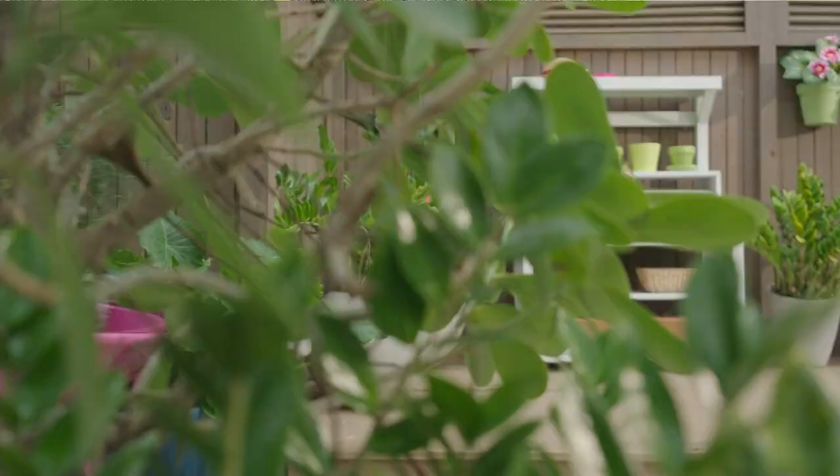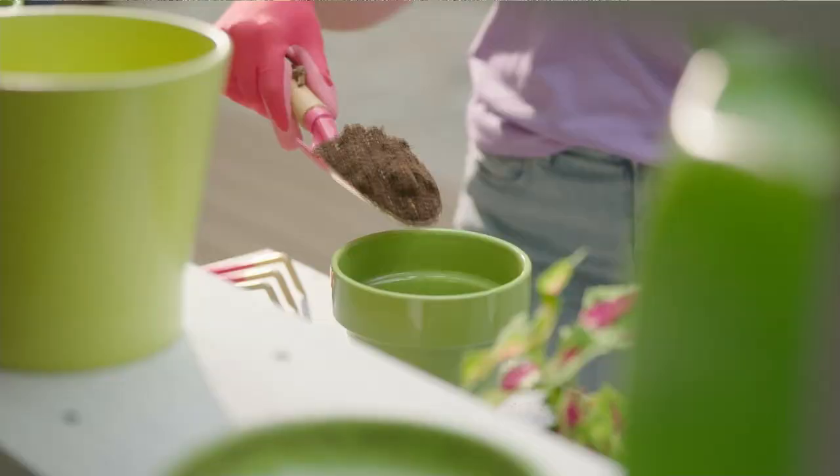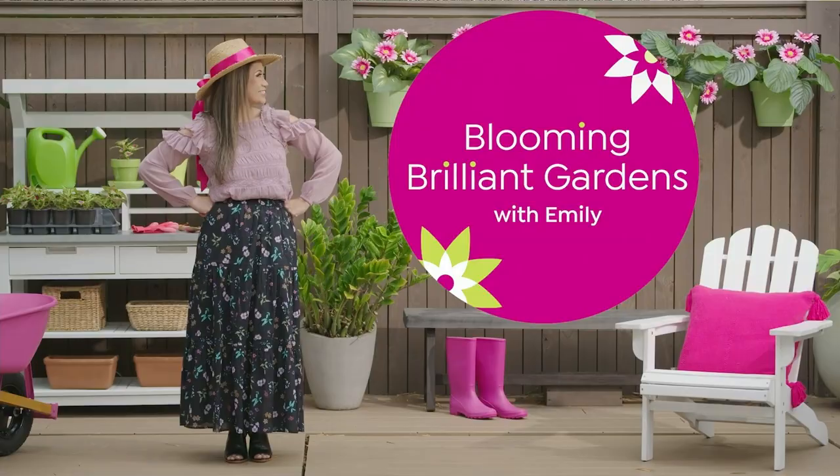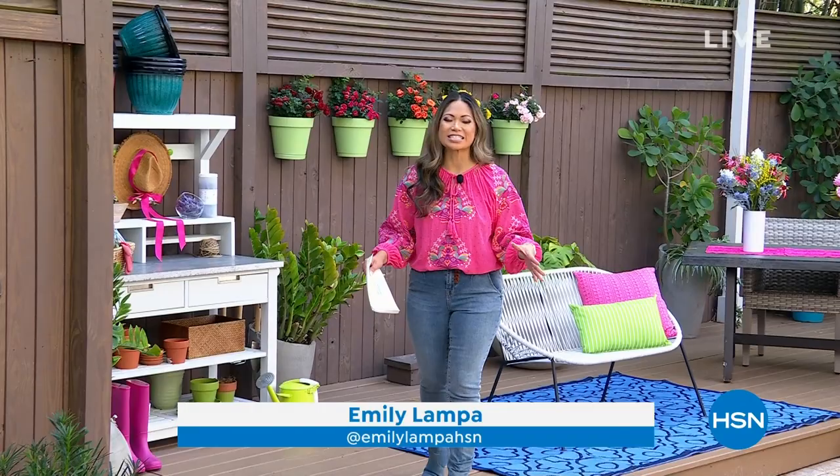Hi, Emily! Hi, Tina. Hi, Natasha. Thank you so much. I'm so excited to be here with you again on Mondays at 9 o'clock for Blooming Brilliant Gardens. I am such a lover of plants, and I know you are too.